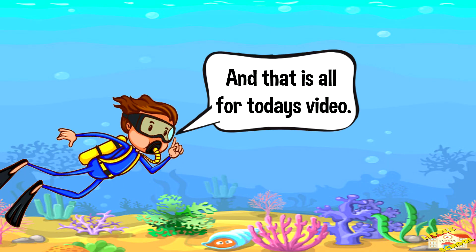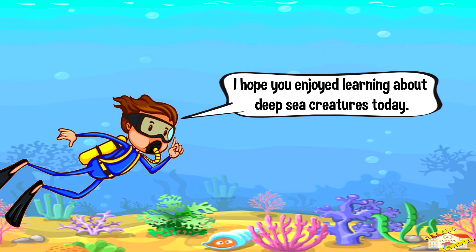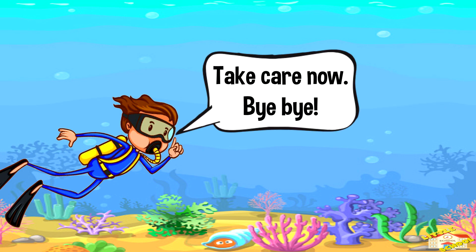And that is all for today's video. I hope you enjoyed learning about deep sea creatures today. Take care now, bye bye!